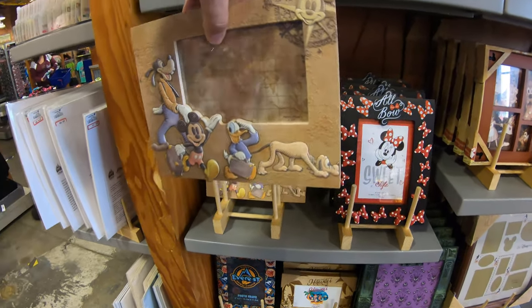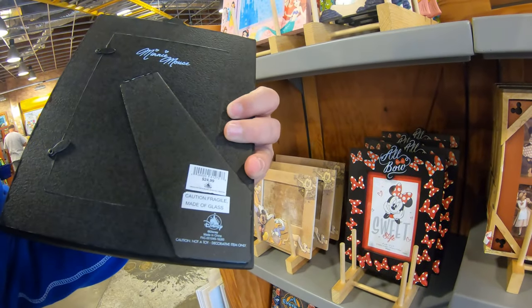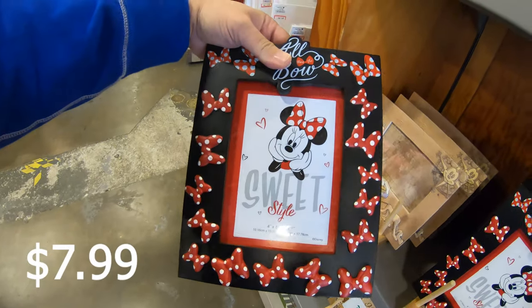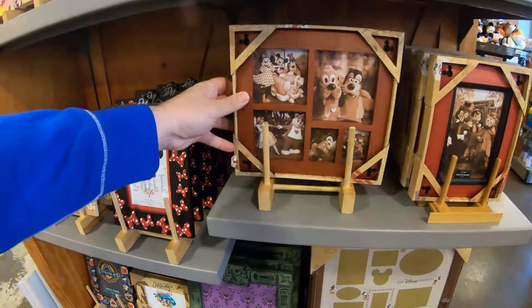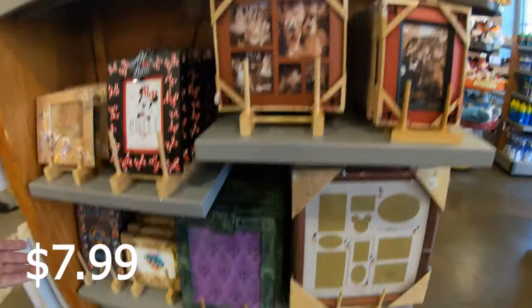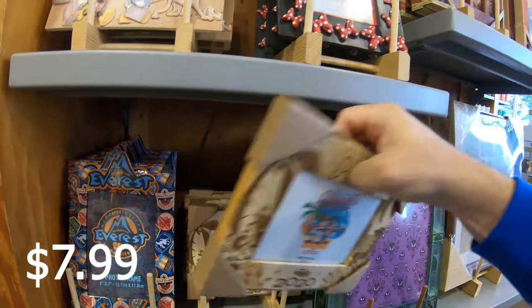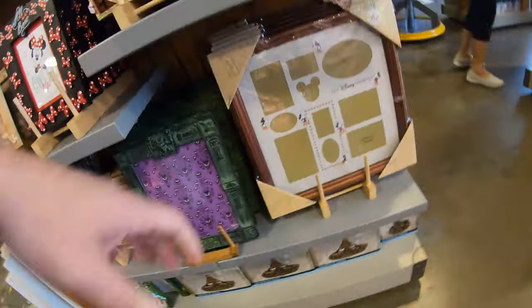Donald, Goofy, Pluto frame at $9.99. Look at this Minnie Mouse one — wow, it's heavy — at $7.99. And another super cool photo frame at $7.99, also heavy. They have a Haunted Mansion one — how much is that? $12.99. They've got a Hawaii Disney Cruise Line frame at $7.99, an Everest one, and even a multi-picture frame.